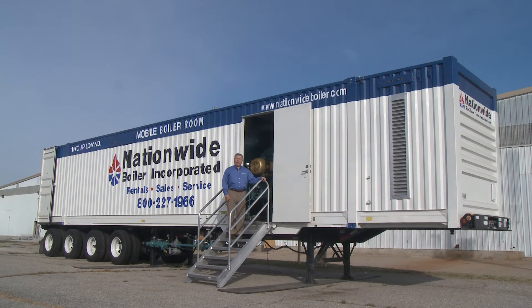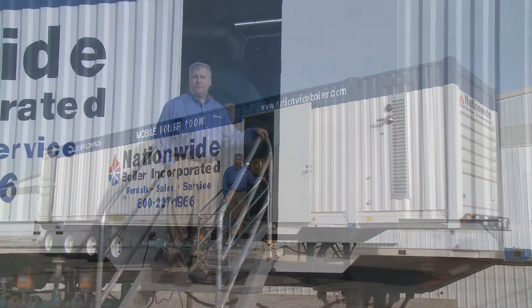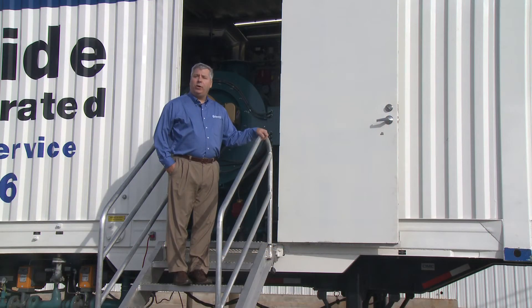Hello and welcome to the next installment of Nationwide Boiler's video series. Today I take great pride in introducing the world's first 1,000 horsepower mobile boiler room. Our 1,000 horsepower mobile boiler room is the recent addition to our extensive rental fleet and is a collaborative effort with Nationwide Boiler and Superior Boiler Works.